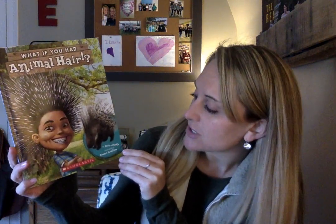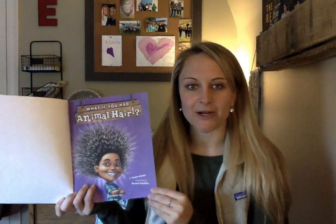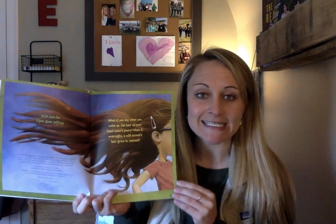What if you had animal hair? It's by Sandra Markle, and the pictures are by Howard McWilliam. What if you had animal hair? What if one day when you woke up, the hair on your head wasn't yours? What if overnight a wild animal's hair grew in instead?